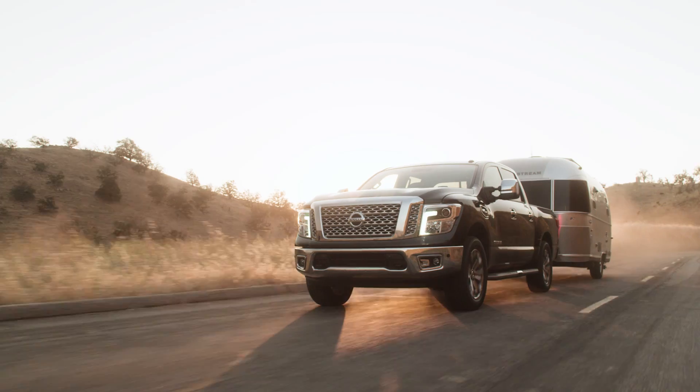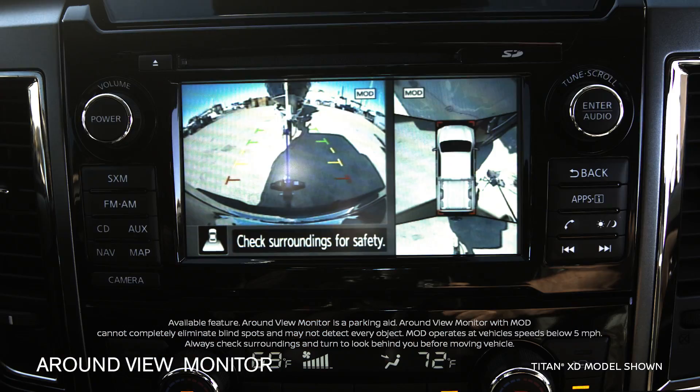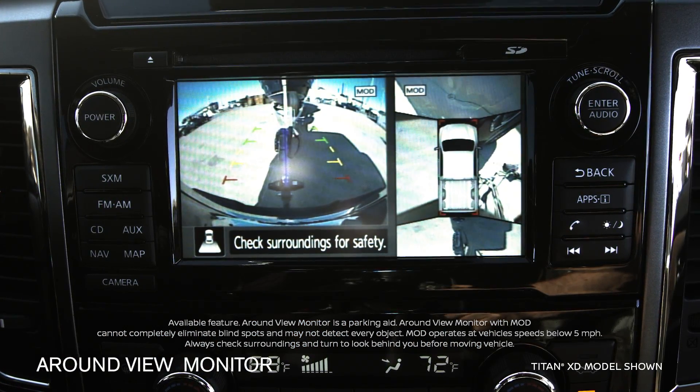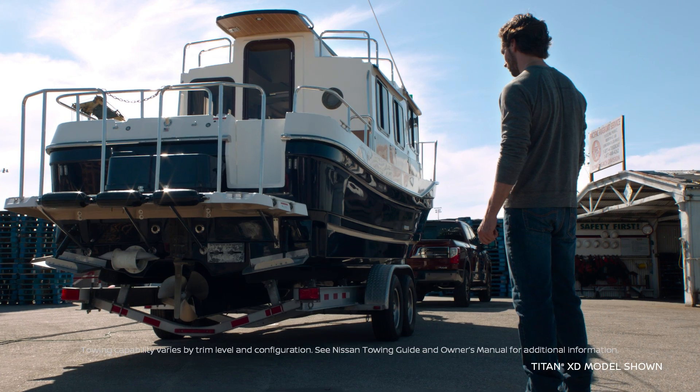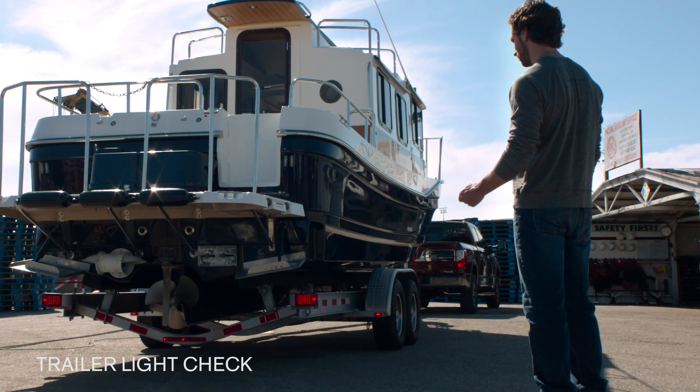Here's a real game-changer — towing will never be the same. With advanced tech that lets you hook up solo, starting with an around-view monitor that lets you line up easily, a remote trailer light check: just click on the key fob and cycle through all the lights. It's just that easy.